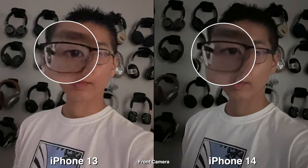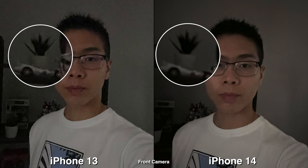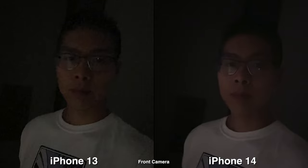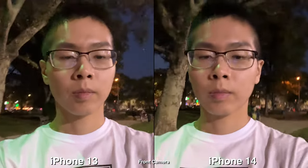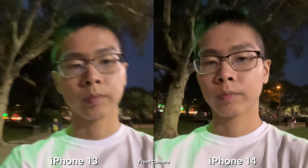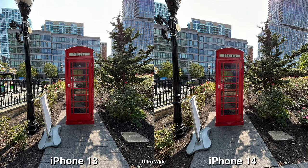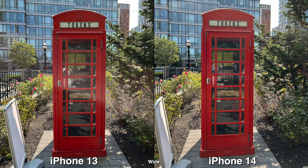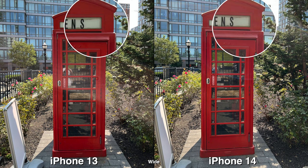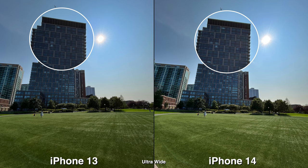When you're outdoors or in the city you don't see much of a difference, but when you're indoors taking darker pictures you can see the 14 is cleaner. For video it looks very similar — I can barely tell which one is cleaner since they both don't look that great. For the back cameras, ultra wide and wide look very similar. The biggest difference is the HDR — sometimes the 14 looks better and sometimes the 13 looks better, so it really depends on the software.